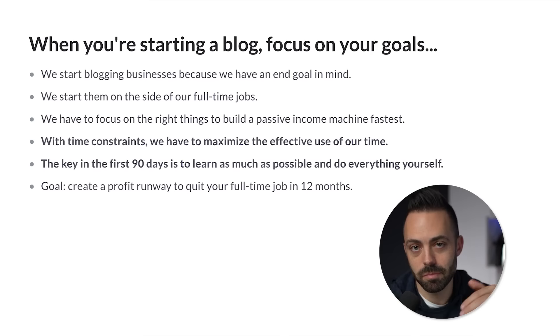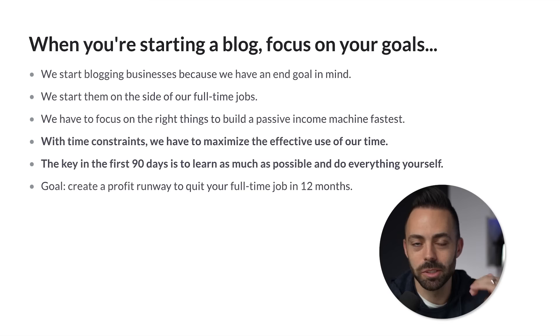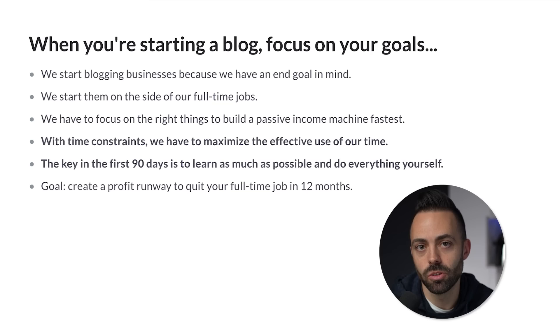The key in the first 90 days is just to learn as much as you can. The goal is to create a profit runway and quit your full-time job within 12 months — I did it within seven, working really aggressively. We want to build this passive income machine based on content, ranking on Google, doing some link building, building authority in your niche, making passive income through affiliate marketing, maybe some ads or consulting.